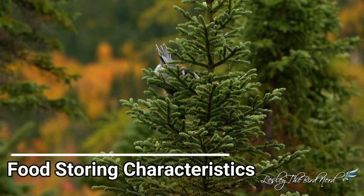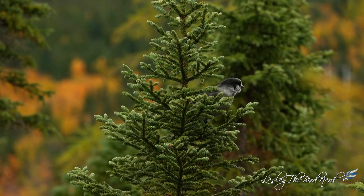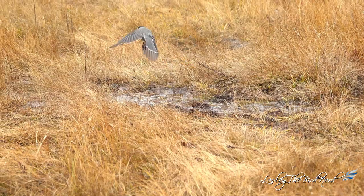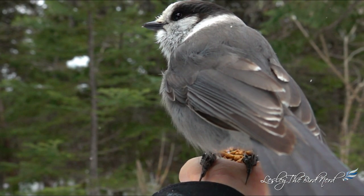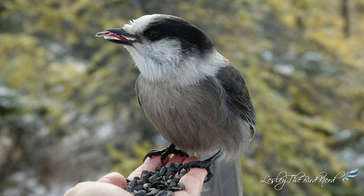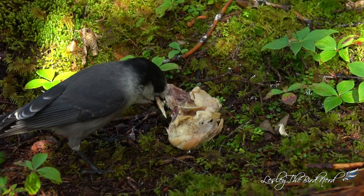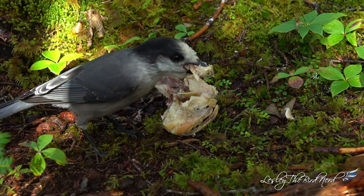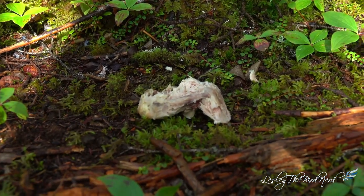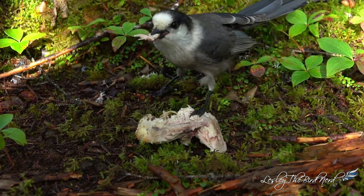Canada jays rely heavily on cached food to survive the otherwise foodless winters. That means in autumn and fall they get busy making caches of just about anything they can find. Each food item is worked back and forth in their mouths until their sticky saliva has coated the morsel, then they stick it under some lichen or bark of trees for later use. They have been observed making a thousand caches in one summer day, so by winter these caches can accumulate into the tens of thousands, all spread throughout their vast territory — a smart strategy to avoid losing everything to another animal.